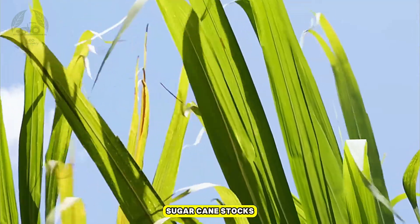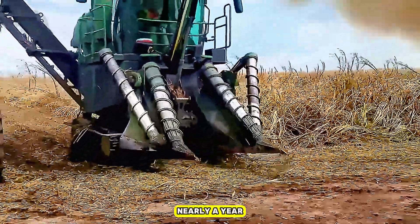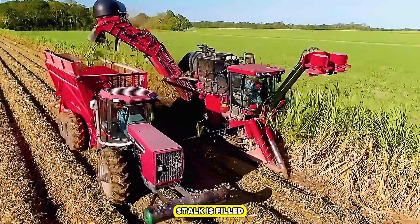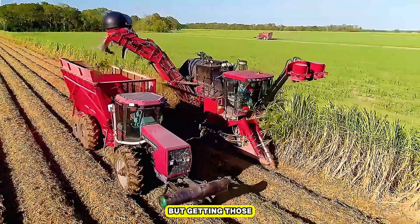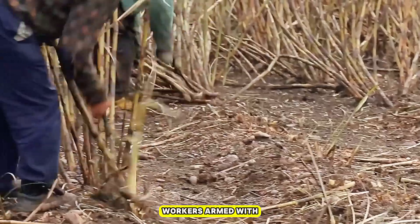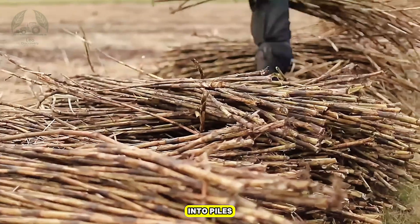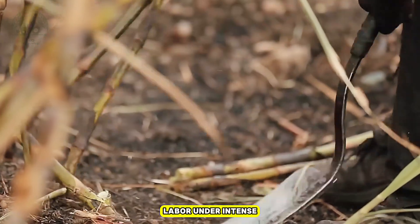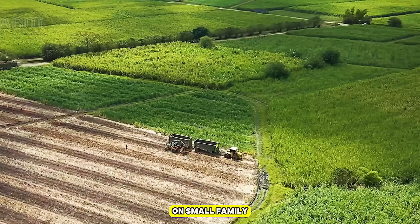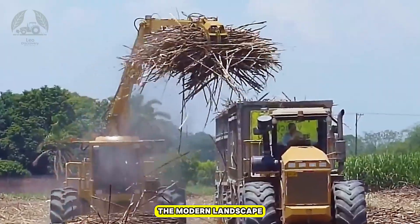Nearly a year after planting, the fields are ready for harvest — the moment farmers work toward all season, when each stalk is filled with its maximum sugar content. In the past, nearly all sugarcane was cut by hand. Workers armed with machetes moved row by row, slicing the cane at its base, stripping away dry leaves, and bundling stalks into piles. It was brutal labor under intense heat, and even the strongest workers could only manage a few tons a day. On small family farms this tradition still survives, but across most of the U.S., hand harvesting is now rare.